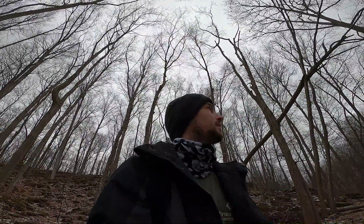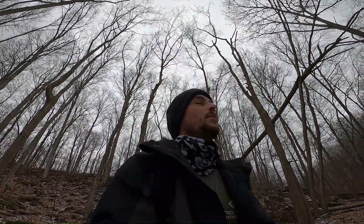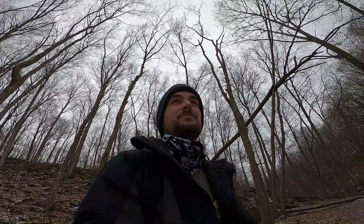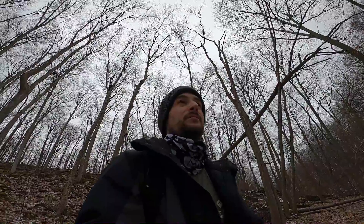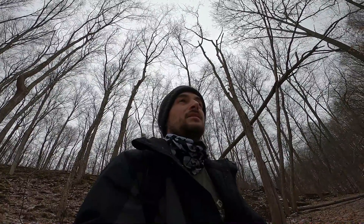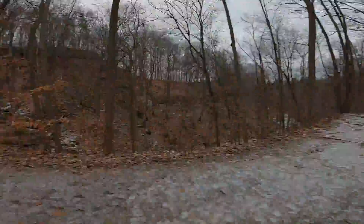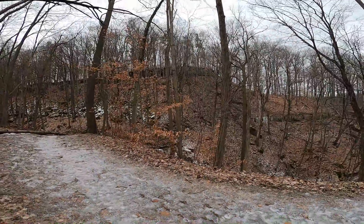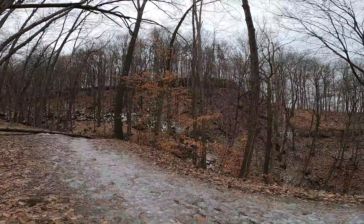I'd say my favorite season to come here is probably fall, or maybe summer, because in summer you can really get down into the riverbed since the water mostly evaporates. But yeah, that's it for me!